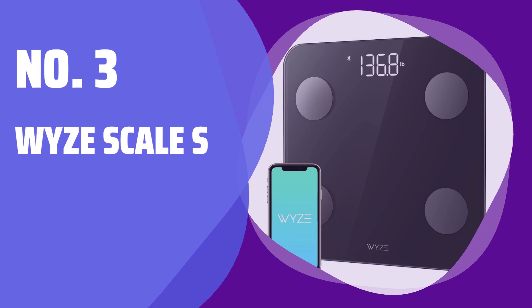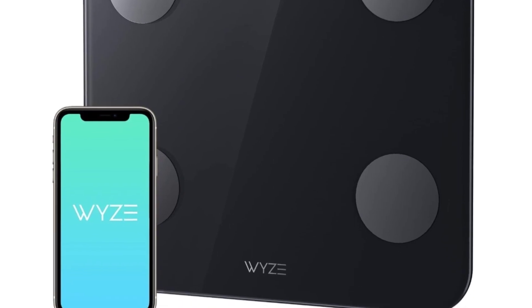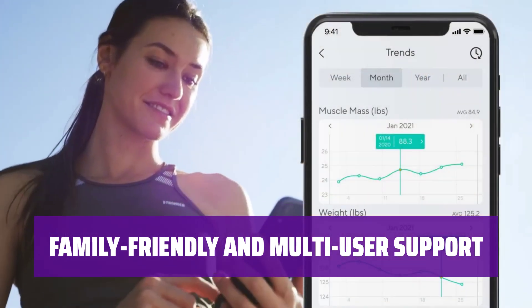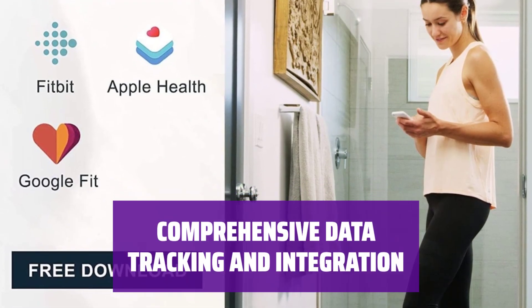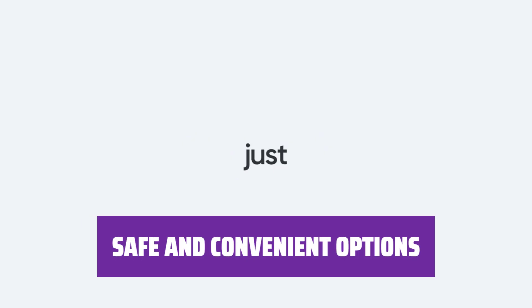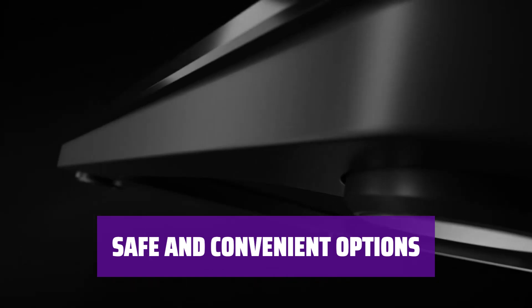Number 3: Wise Scale S. Looking for a budget-friendly smart scale with all the essential features? The Wise Scale S is here to impress. Whether you want to track your own progress or share the scale with your family, the Wise Scale S supports up to 8 users and syncs data seamlessly over Bluetooth. From weight and BMI to body fat and metabolic age, this smart scale tracks a wide range of data and can easily sync with popular health apps like Apple Health and Google Fit. For pregnant women and individuals with pacemakers, the Wise Scale S offers a weight-only mode for added safety.